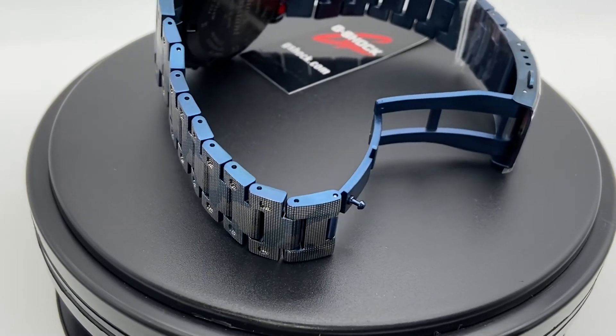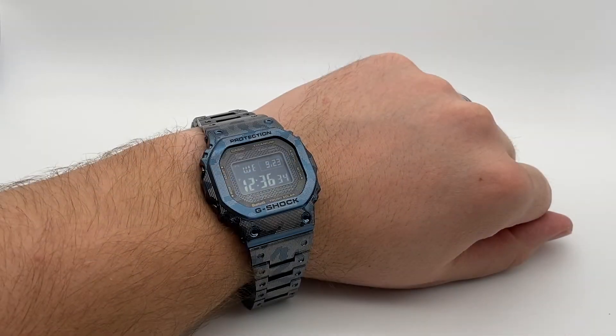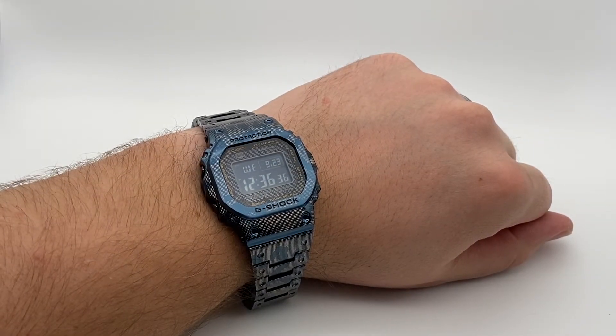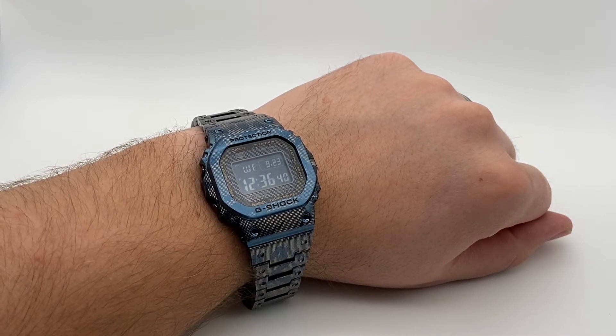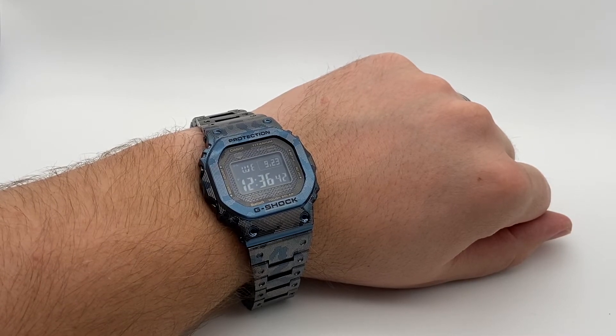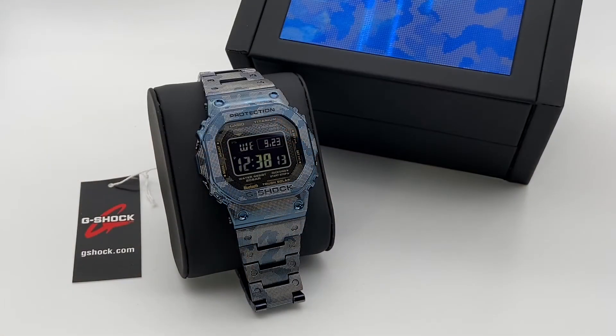Here's a shot of the watch on my 8-inch wrist. This is one of G-Shock's smaller and more versatile watch cases — anyone should be able to wear this watch comfortably, large wrist or small.